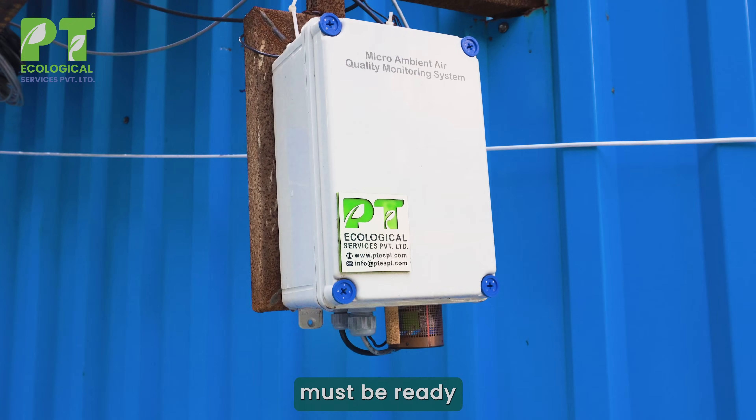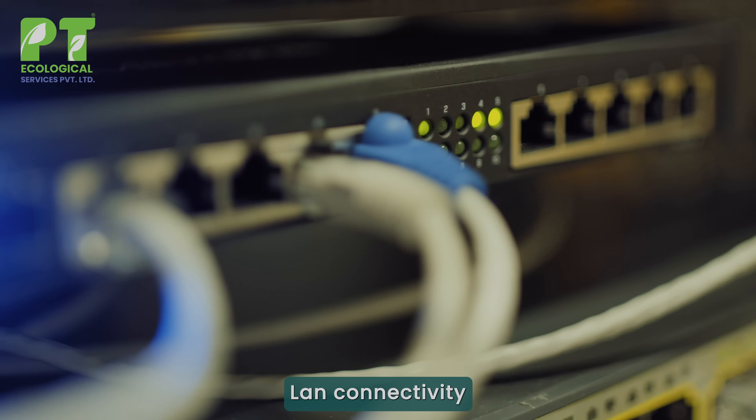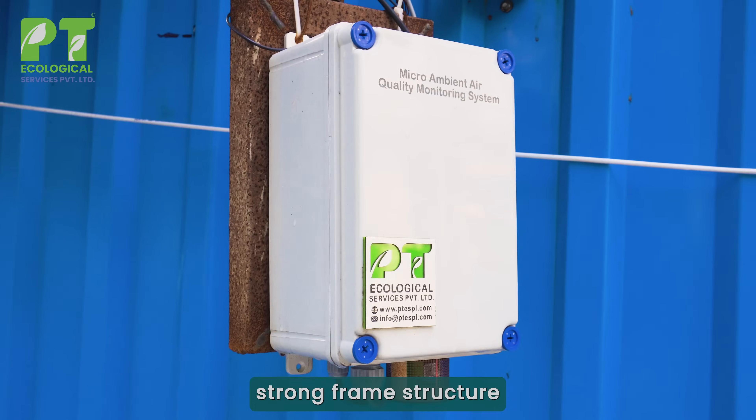Before installation, these essentials must be ready: first, a stable power supply; second, LAN connectivity; third, a strong frame structure.